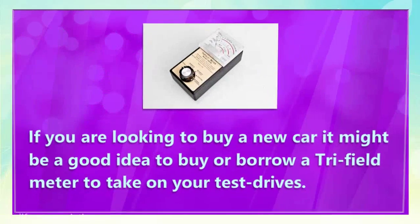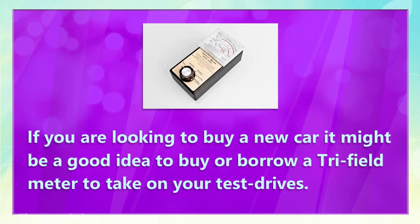If you are looking to buy a new car, it might be a good idea to buy or borrow a tri-field meter to take on your test drives.